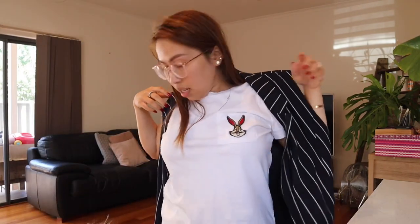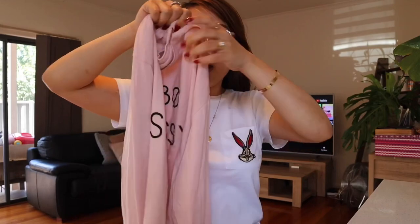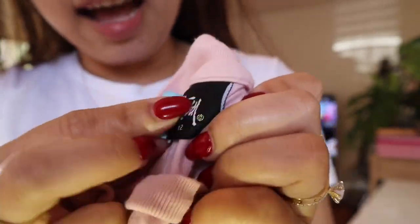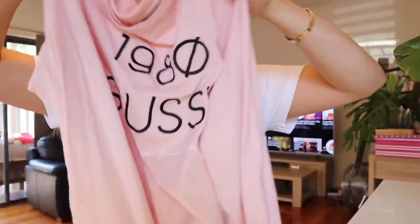The next one I got is this pink long sleeve from Stussy. The tag says ten dollars, but the shop had a big sign saying everything is fifty percent off, so I only got this for five dollars — so cute.